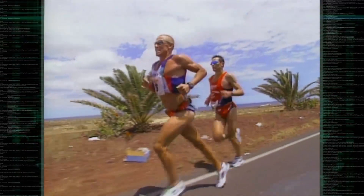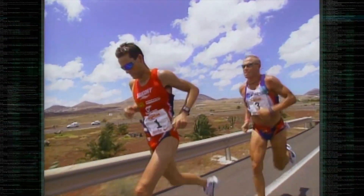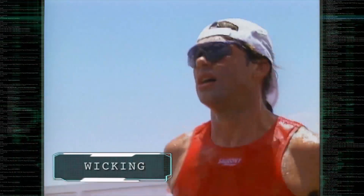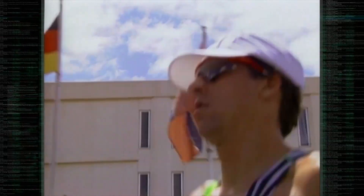Nowadays, most athletic clothing is focused on getting rid of sweat. The buzzword is wicking — using fabric that moves sweat away from the body to keep us dry. But could that actually be the wrong way to deal with sweat?